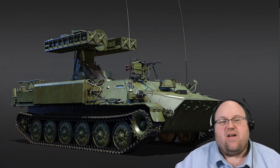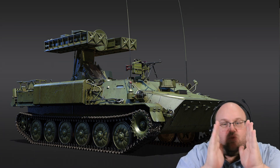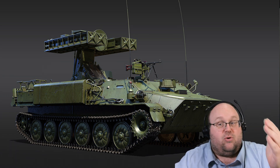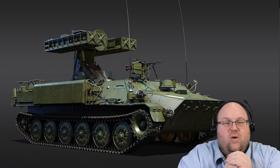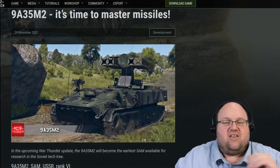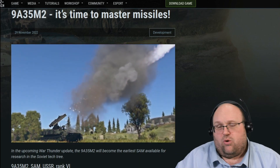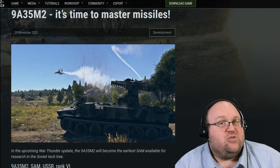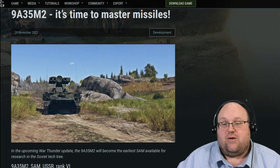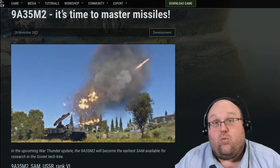The 9A35M2 is 6.45 meters long, 2.65 meters wide, and 2.22 meters tall — though taller when its launcher is deployed — and weighs in at a svelte 12.1 tons. Its YAMZ-238V diesel engine produces 240 horsepower, driving the vehicle to 60 kilometers per hour on road and 5 to 6 kilometers per hour in water. The tracks are what actually generate locomotion in water as well.